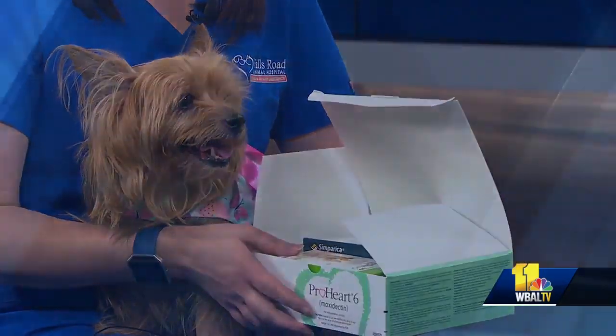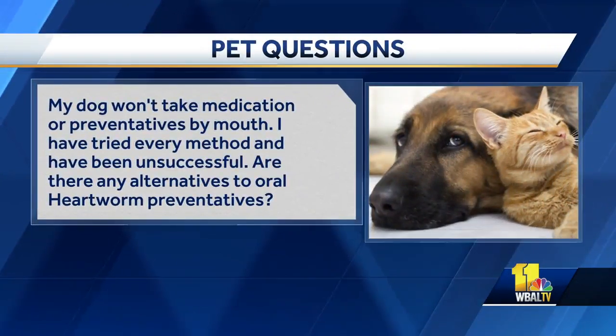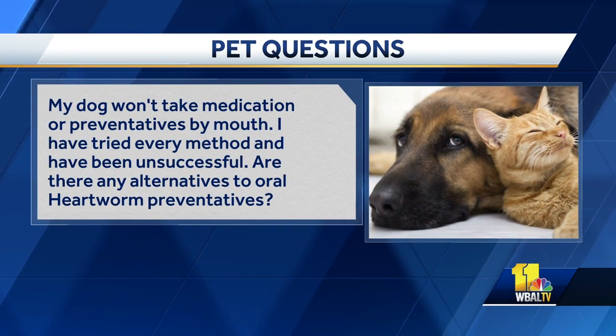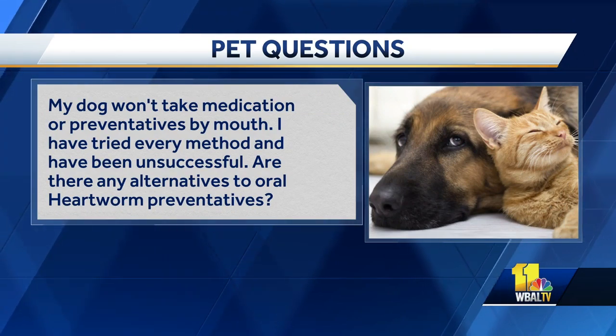My dog won't take medications or preventatives by mouth. I have tried every method and have been unsuccessful. Are there any alternatives to oral preventatives? There are. There are topical flea medications that are available on the market, as well as an injectable heartworm medication that can be injected by your veterinarian every six months. Based on your pet's medical history, as well as your doctor's recommendation, they can help provide you with their best recommendation for your pet-specific needs.